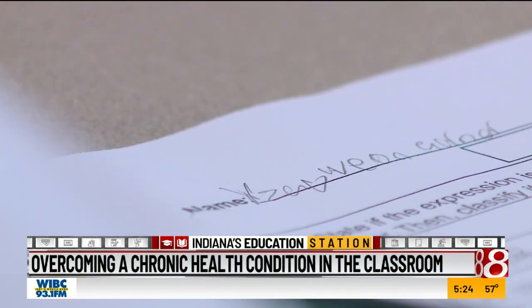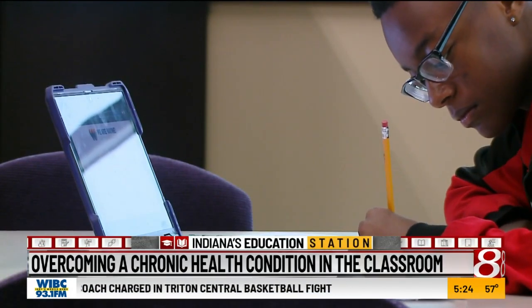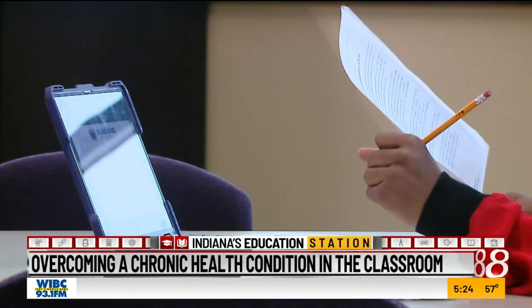Xavier Garner gets blood transfusions every five weeks, is in and out of hospitals, had 13 collapsed lungs, and has been in the ICU multiple times, making him miss a lot of school.